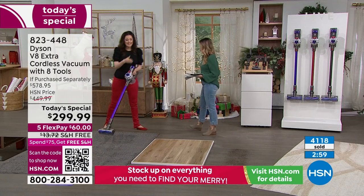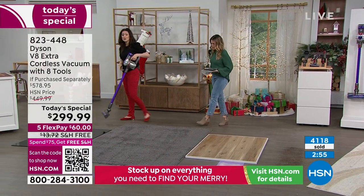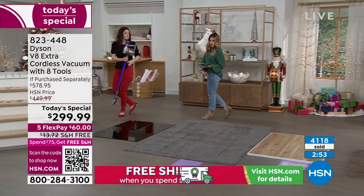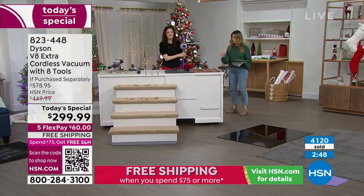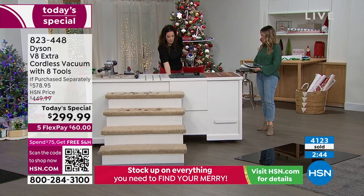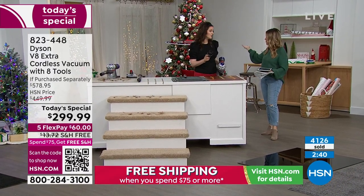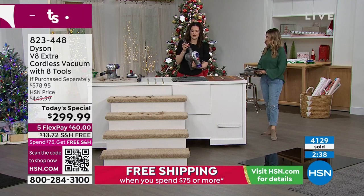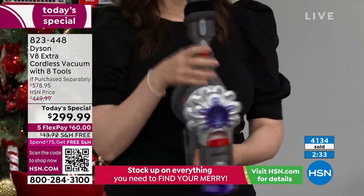Just as easily as I did the hard floor surfaces, we can go ahead and do the tabletop. I'm interchanging all of the attachments. Red means action — I'm going to remove it. Still no cords, and no recharging because it's 40-minute runtime — double the runtime of the V6. Red means action — you've got that combo crevice. We say you get eight tools, but technically with this one, it's like nine.